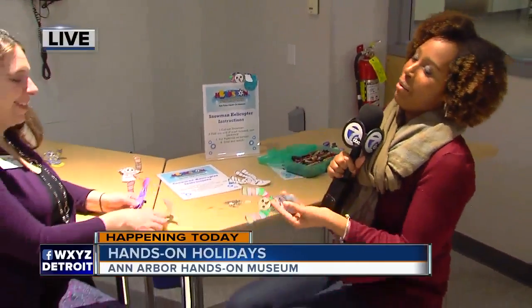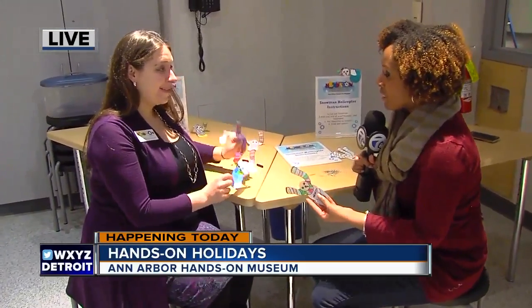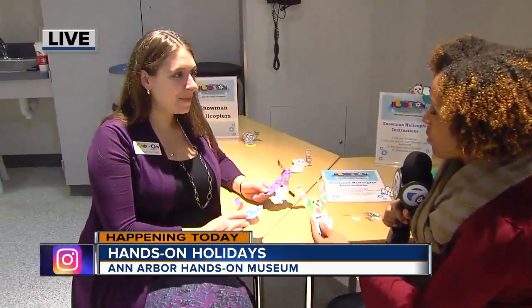Baby it's cold outside but it's warm in here. We are having a lot of fun at the Ann Arbor Hands On Museum with Nicole. Nicole is keeping kids busy with some new activities that they have. Tell us what we've got right now.